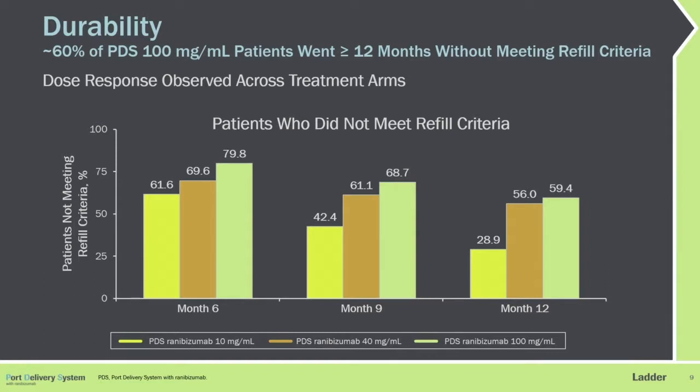For durability, the dose response was clear, with the high dose performing the best. This shows the proportion of eyes not needing a refill over various time frames. At six months, 80% of the high dose arm required no refill. At nine months, it was nearly 70%, and at 12 months, nearly 60% of the high dose arm had not needed a refill.